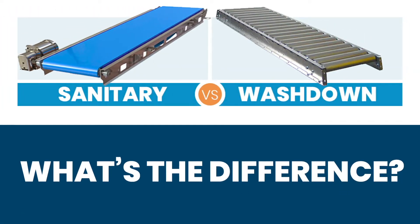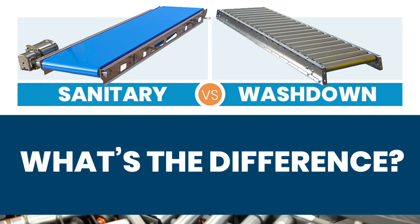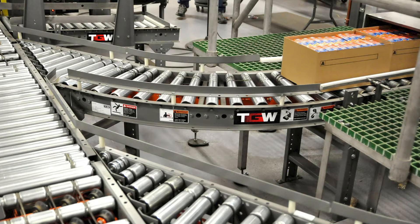Food plants require special sanitation methods throughout the manufacturing process, posing special challenges for the conveyors that move them. Standard industrial duty conveyors are not suitable for the wet, humid, and corrosive environments required for washing this equipment.